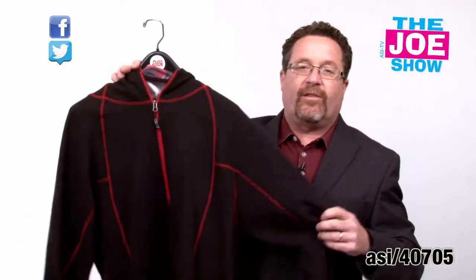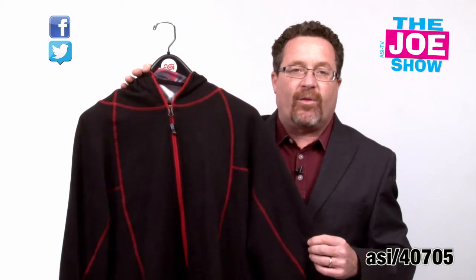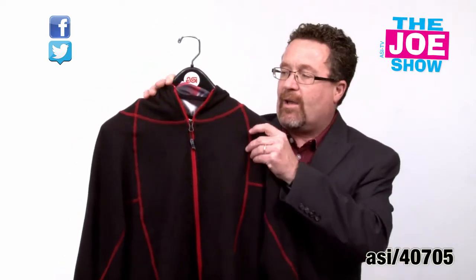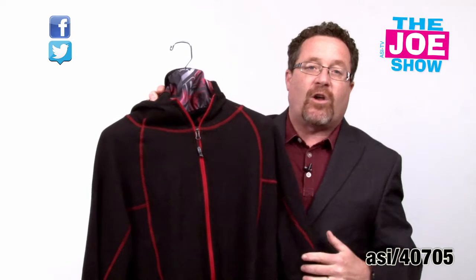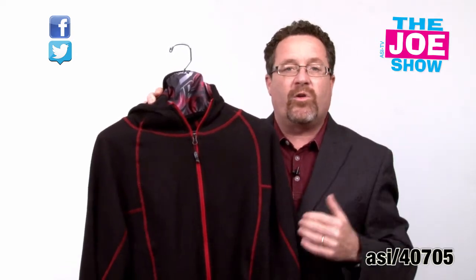This next product is a contrasting stitch hoodie. It's made from some recycled material. It's a full-zip hoodie. I'm going to show you a part here — flip it around. This is a face mask. You can wear this face mask across your face when the hood is up or when the hood is down.